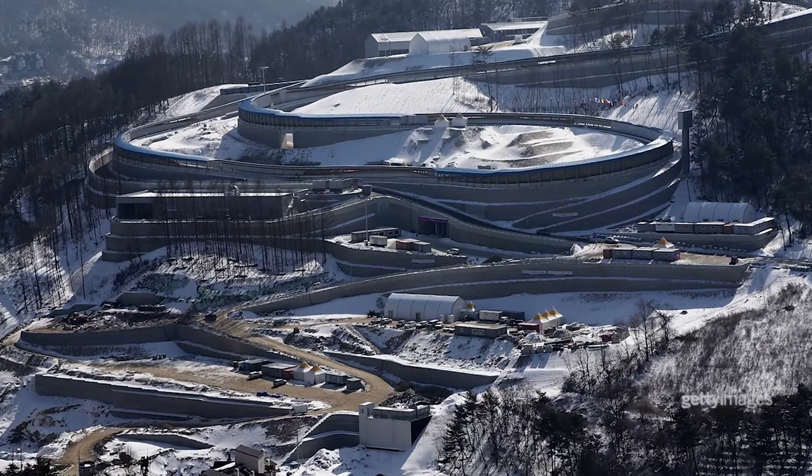Hi, my name's Michaela Dunn, I'm a bobsleigh athlete. I've only been competing in the sport for about a month. We competed at Whistler and competed at the NAC. I don't exactly know the ins and outs of the sport, but what I do know, it's pretty intense.